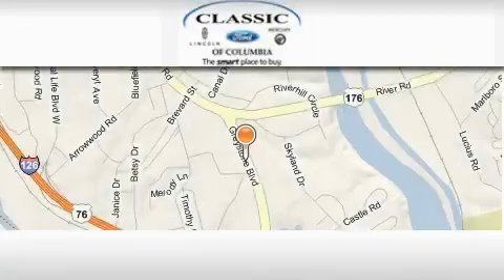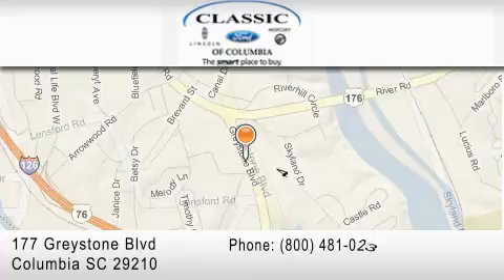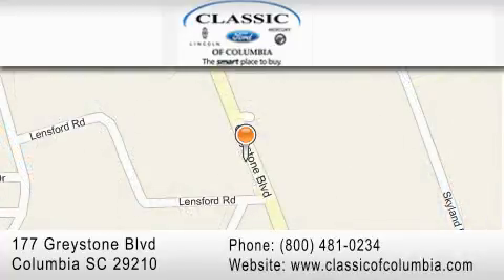Classic Ford of Columbia is located at 177 Greystone Blvd in Columbia. Our goal is to exceed all of your expectations to ensure that you will return for future visits.